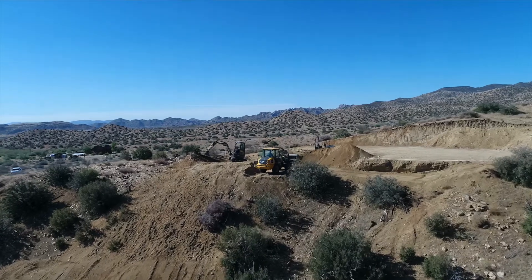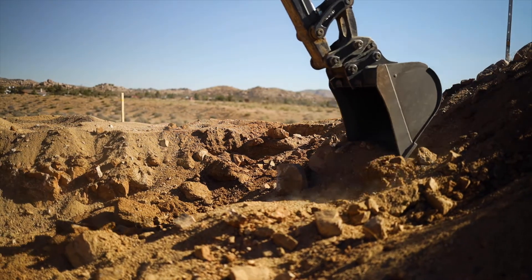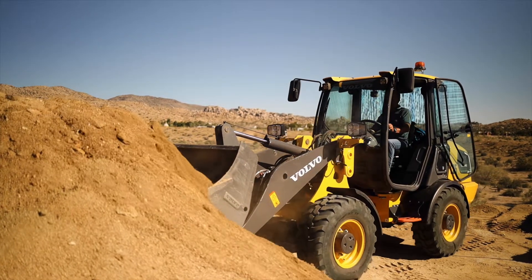These electric models boast zero emissions and low noise level. That means you can work both indoors and outside of standard working hours. You also gain access to low-carbon projects and help meet environmental sustainability goals.